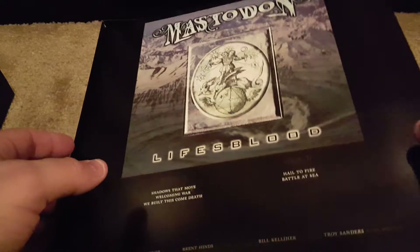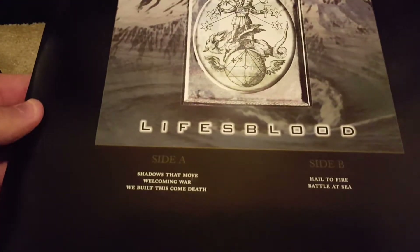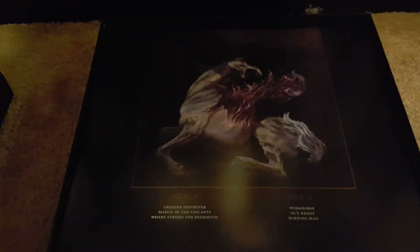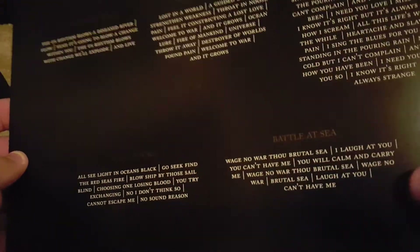So here's the Life's Blood. These are all on 180 gram — they're very heavy. Battle at Sea is a pretty awesome song.